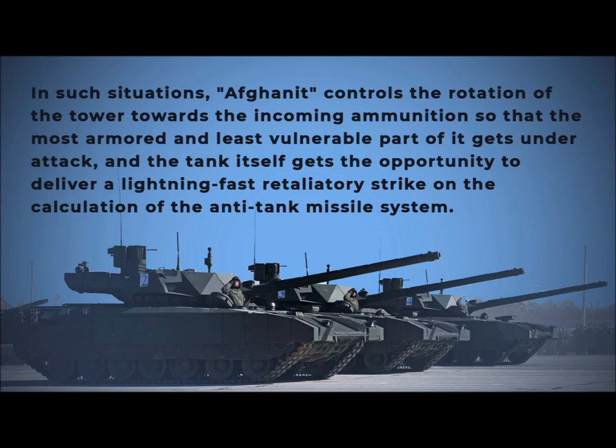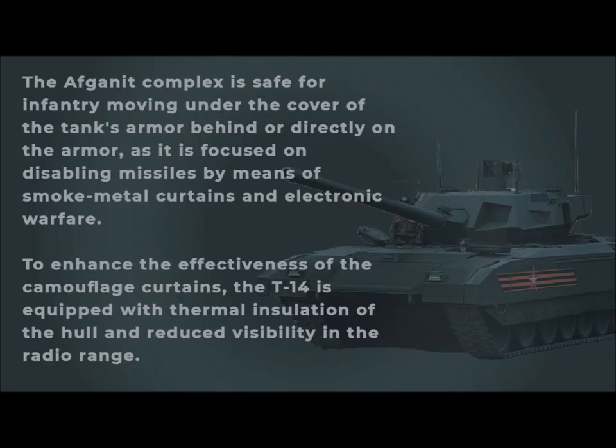In such situations, Afghanet controls the rotation of the turret toward incoming ammunition so that the most armored and least vulnerable part faces the attack, and the tank itself can deliver a lightning-fast retaliatory strike on the anti-tank missile system. The Afghanet complex is safe for infantry moving under cover behind or directly on the tank's armor, as it is focused on disabling missiles through smoke-metal curtains and electronic warfare.